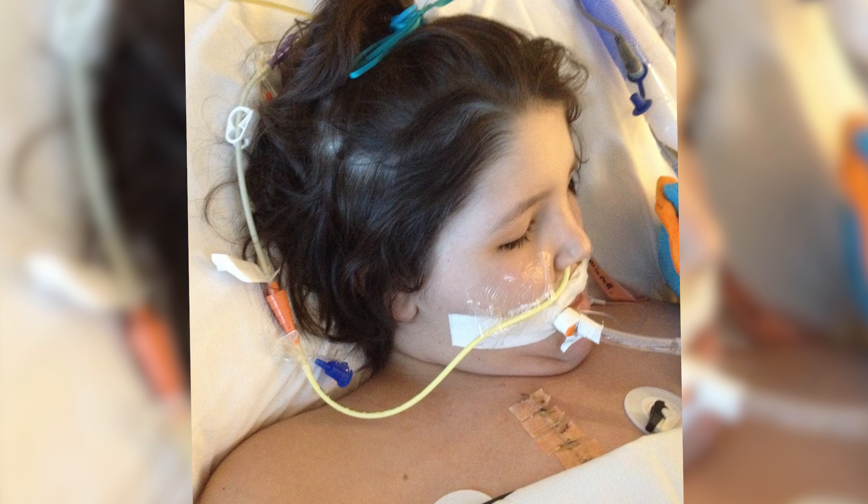A couple of the ICU doctors just got on the internet and happened to give us a printout of the procedure that Dr. Green was doing up here. The doctors there pursued talking to Dr. Green and his staff to see if our daughter Hannah would be a candidate.